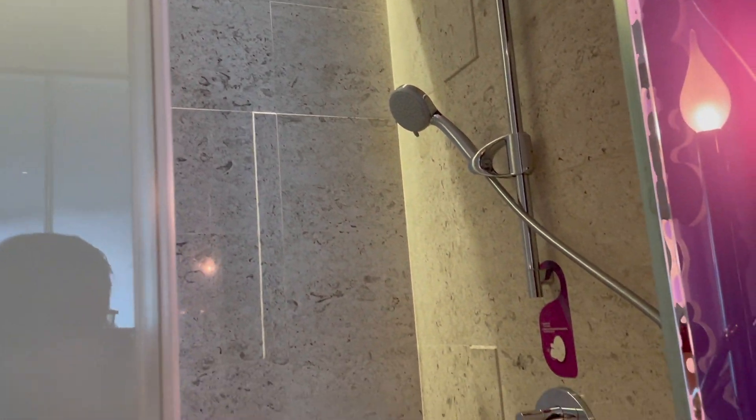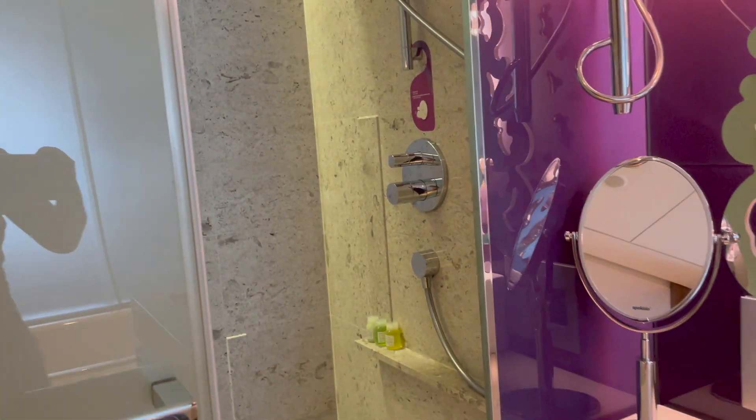And here is the shower area. So there is a rainwater shower here. And there is a normal shower. And here is the toilet.